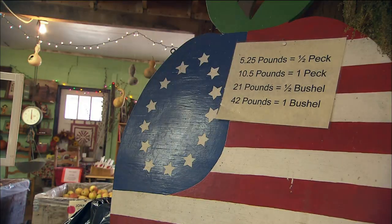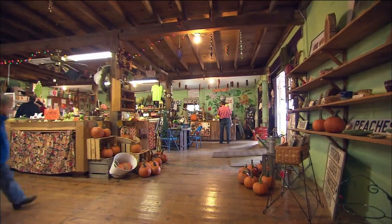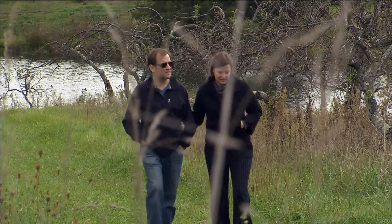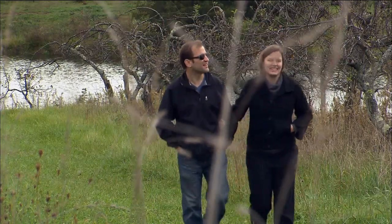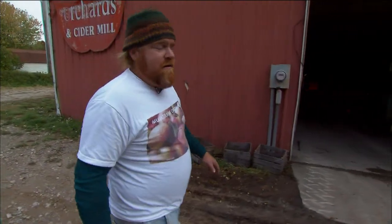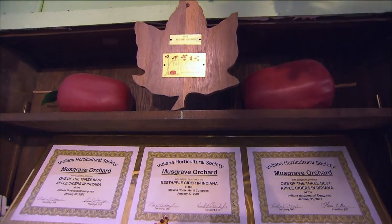But regardless, apple cider that's fresh from the farm, you can't beat it. We try to leave the cider house open so people can come out and take a look at it and get an experience of what this machine looks like and what makes Indiana's finest apple cider. And it has for 87 years.